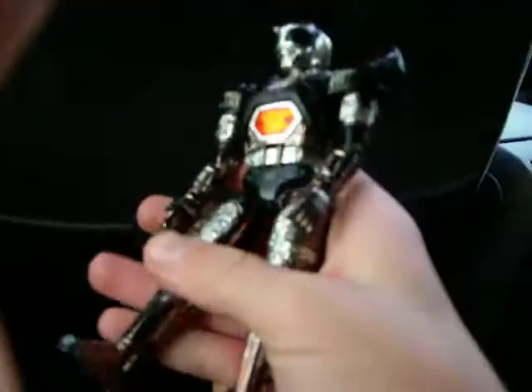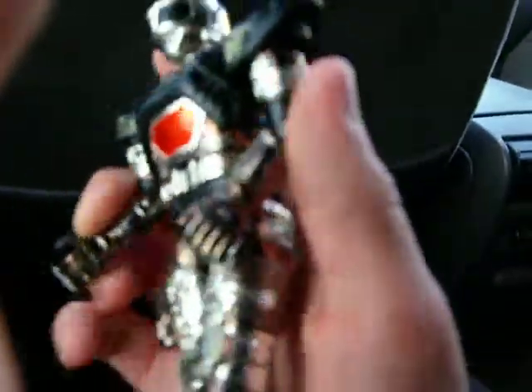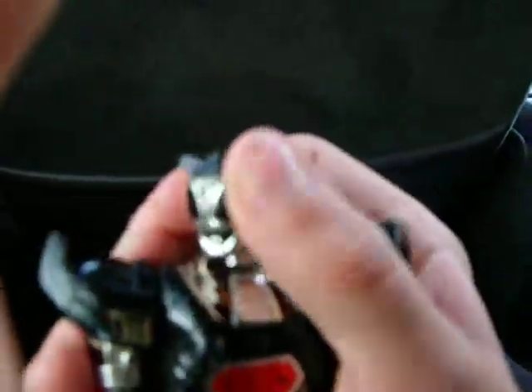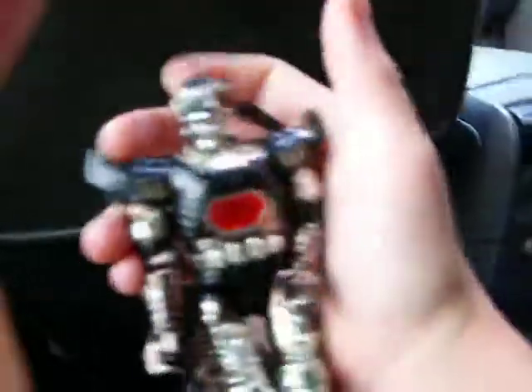His legs move like that, his knees like that, and the whole leg moves like that. Arms move up, down, kinda bend like that. Head — some articulation, not really. But it can move 360, though it's kinda tough, so I don't wanna rip the head off accidentally.